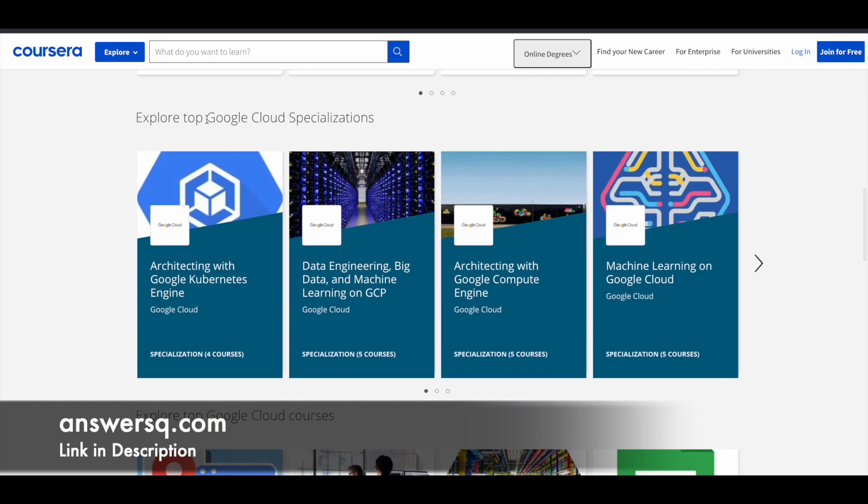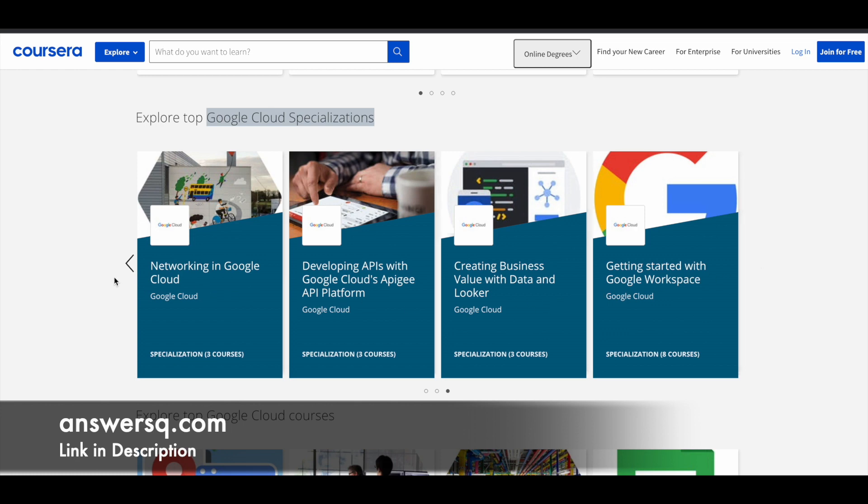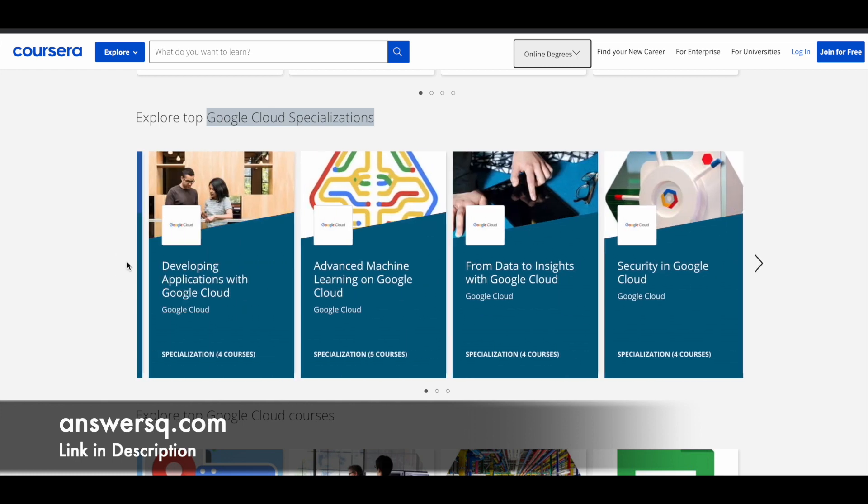There are also Google Cloud specializations, which are sets of courses. For example, Architecting with Google Kubernetes Engine is a specialization consisting of four courses. Similarly, all specializations have a certain number of courses under them. Available options include Data Engineering, Big Data, Machine Learning on GCP, Machine Learning on Google Cloud, Security in Google Cloud, From Data to Insights, and more.